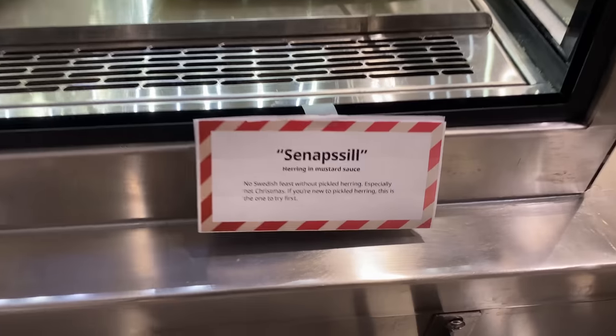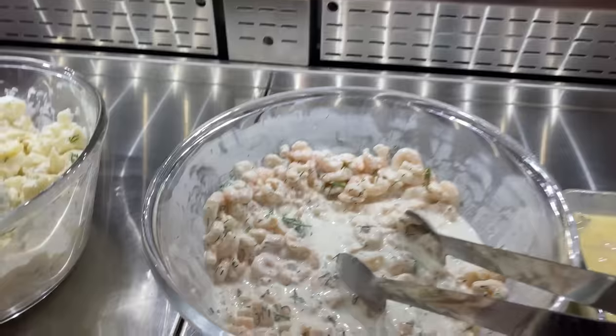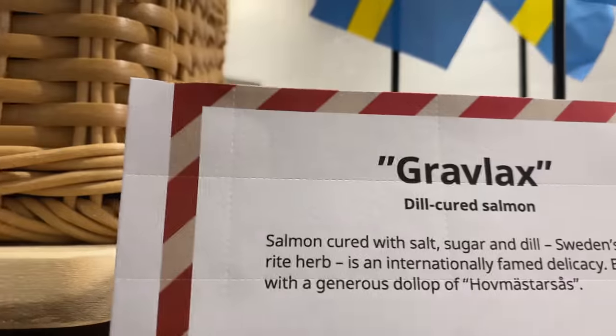Imagine a buffet so rare that it's only offered one day a year, with a very select number of seats available — and you have to buy tickets weeks in advance. That is what we're going to today. I think this is probably the most elusive, rarest buffet in America. And it's at a furniture store.